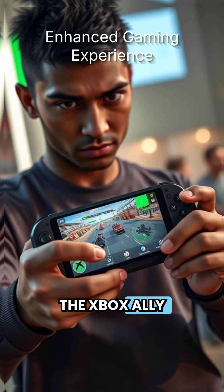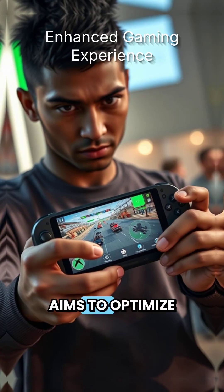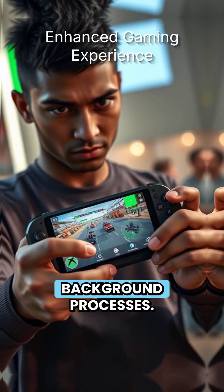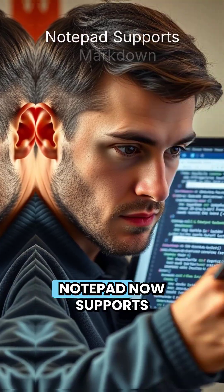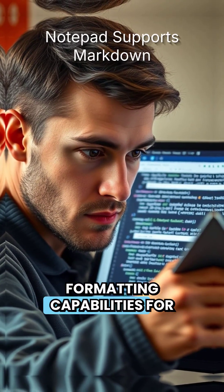In gaming, the introduction of the Xbox Ally X handheld with a new full-screen Xbox app mode aims to optimize performance by minimizing background processes. Notepad now supports Markdown, enhancing plain text formatting capabilities for users.